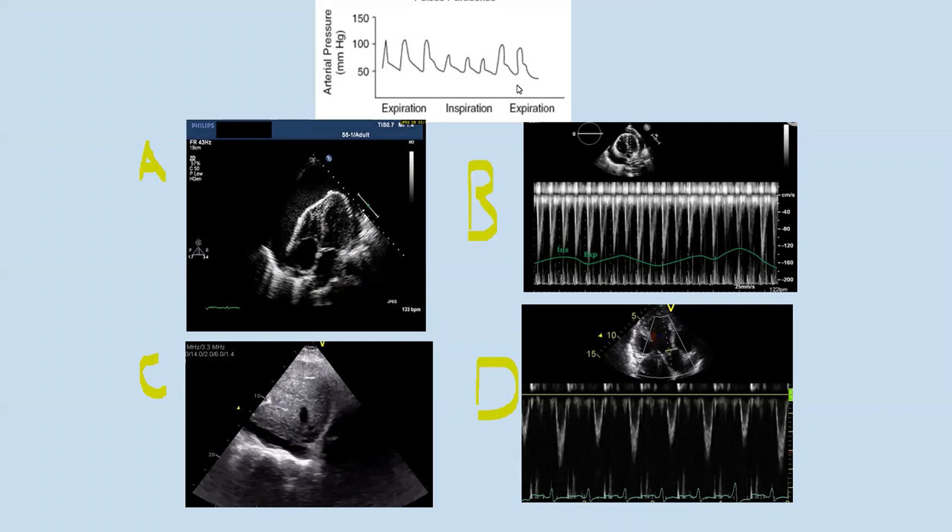This looks like pulsus paradoxus, because arterial pressure increases during expiration and falls during inspiration — the opposite of normal. Yes, it is pulsus paradoxus. During inspiration, blood pressure goes down; during expiration, it recovers. A decrease in arterial pressure during inspiration compared to the expiratory phase is pulsus paradoxus. This is a clinical sign and a sign of tamponade. So what is the echo equivalent of pulsus paradoxus — A, B, C, or D?